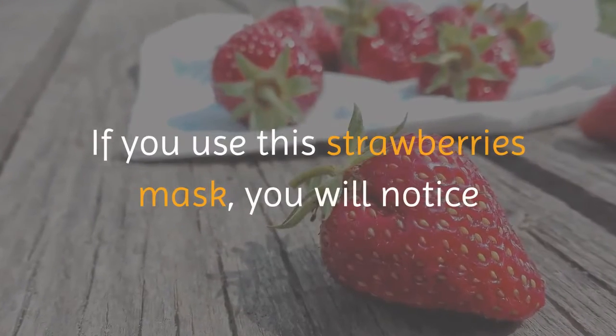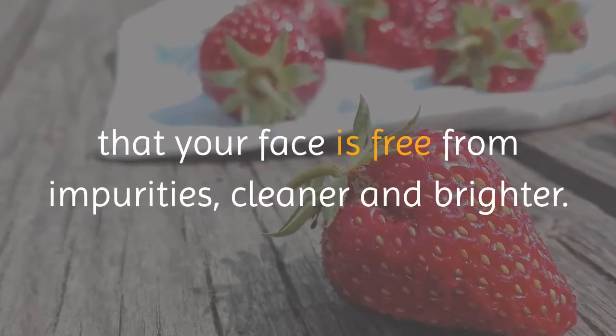If you use this strawberry mask, you will notice that your face is free from impurities, cleaner and brighter.